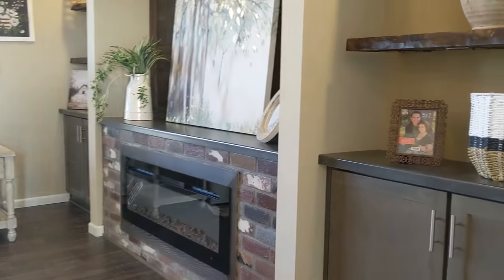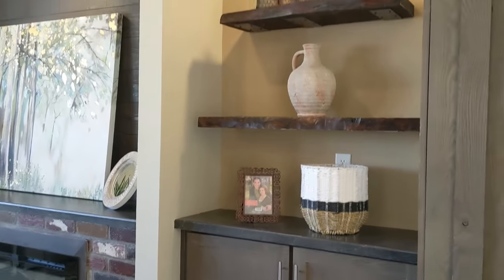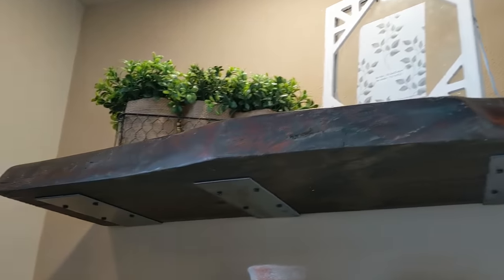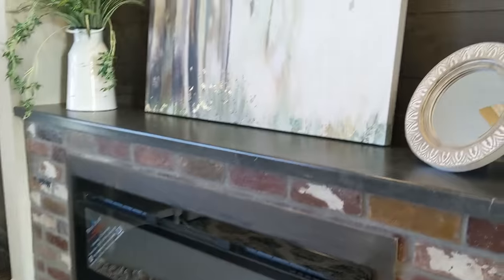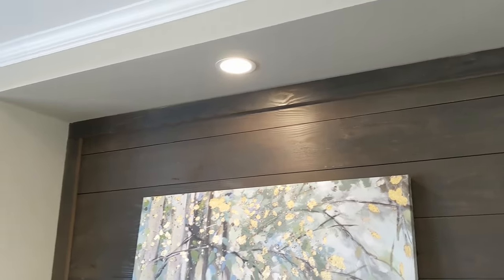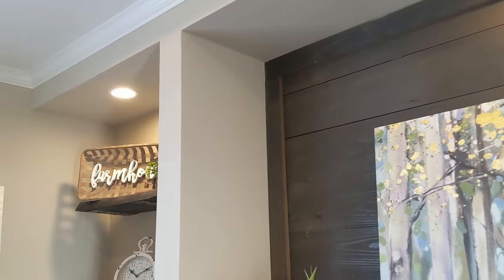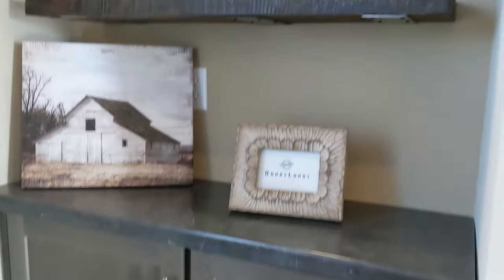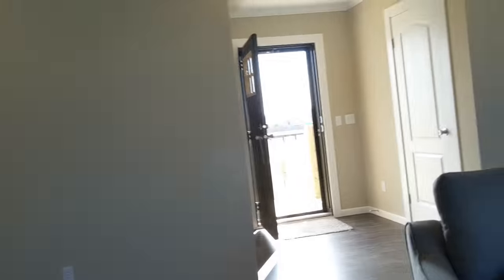Beautiful living room on this one. You've got the live edge shelving — these are custom ordered out of Haleyville, Alabama. There's an electric fireplace with more brick accenting, and it's got the mud cat shiplap — that's the color name — you can also do it in white or gray. It's got real crown and base molding.